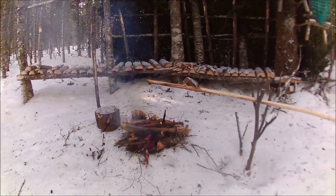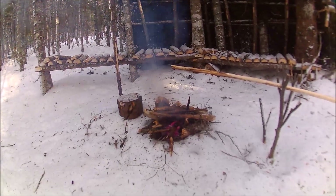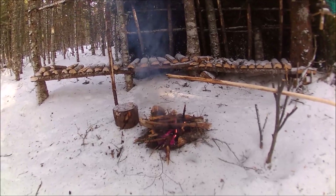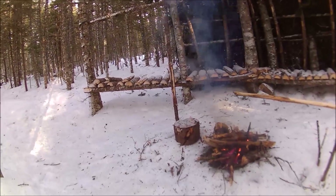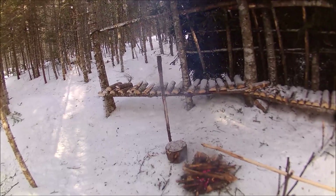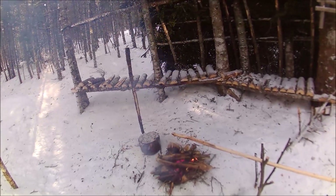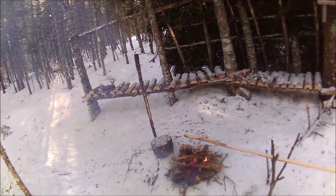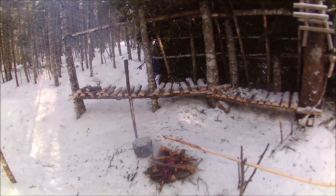The old folks here always used to — when they went to the rabbit slips or whatever — if they had a boil-up place that they used regularly, they always left their kettle over the kettle stick. They always put dry wood there so that if anyone came along and came across their boil-up place, they won't have to go searching for wood in case they happened to get in the water or got cold. There was always dry wood placed around, and I'm going to do the same thing here.